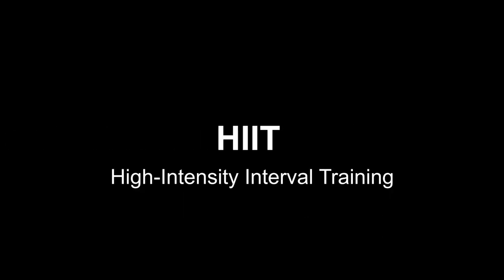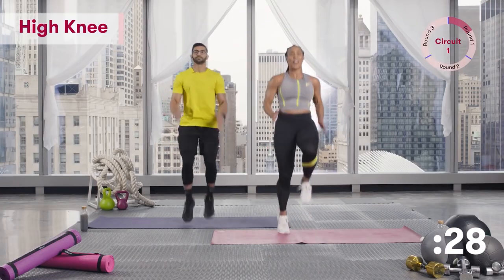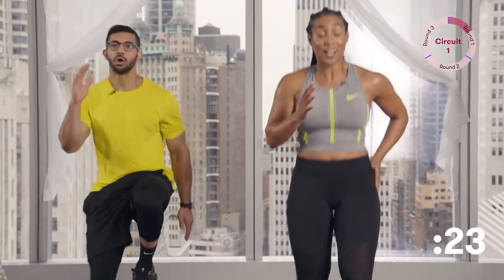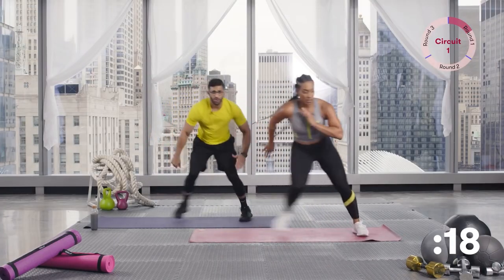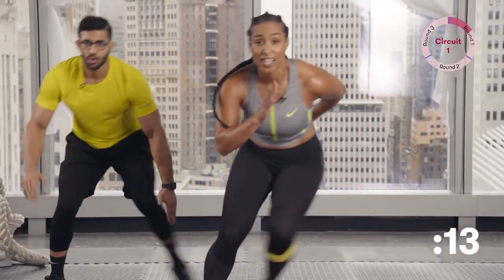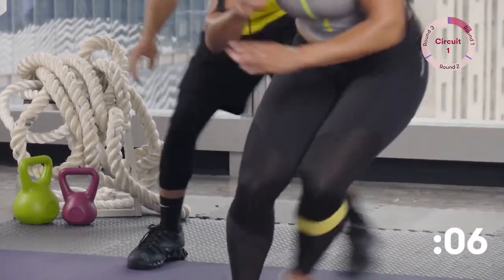Many of us wonder what HIIT is. HIIT stands for High Intensity Interval Training. When you perform HIIT, you combine exercises of high intensity with periods of rest so that you can catch your breath. One of the reasons why HIIT workouts are so popular is because they are very effective for fat loss. Performing high intensity exercises combined with periods of rest raises your metabolism and speeds up fat burning, which means you keep burning calories even when your workout is over.